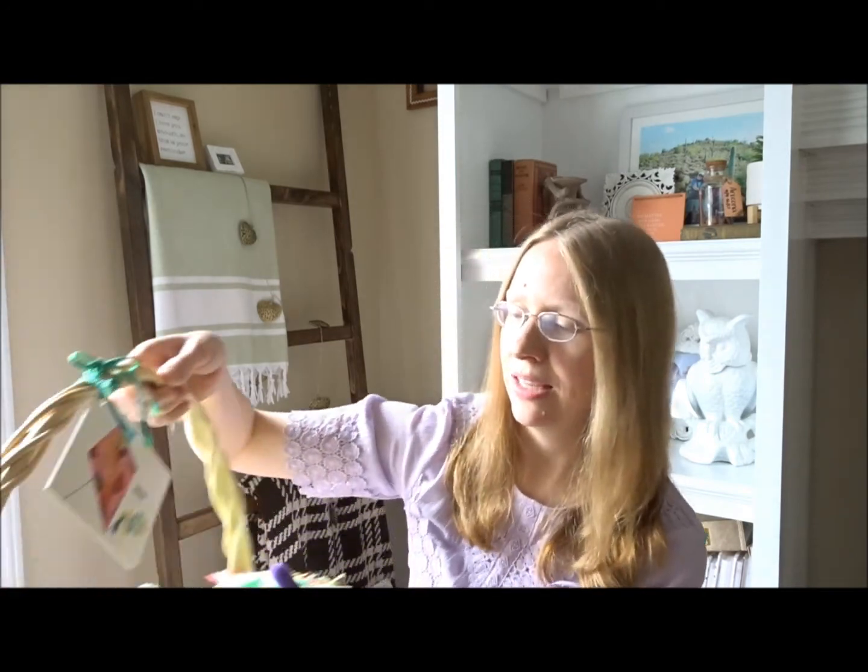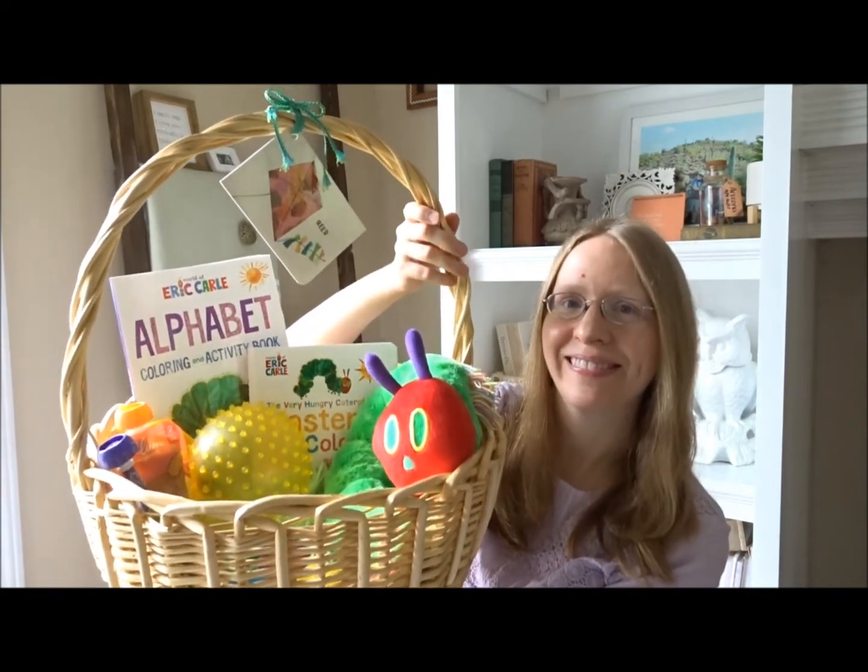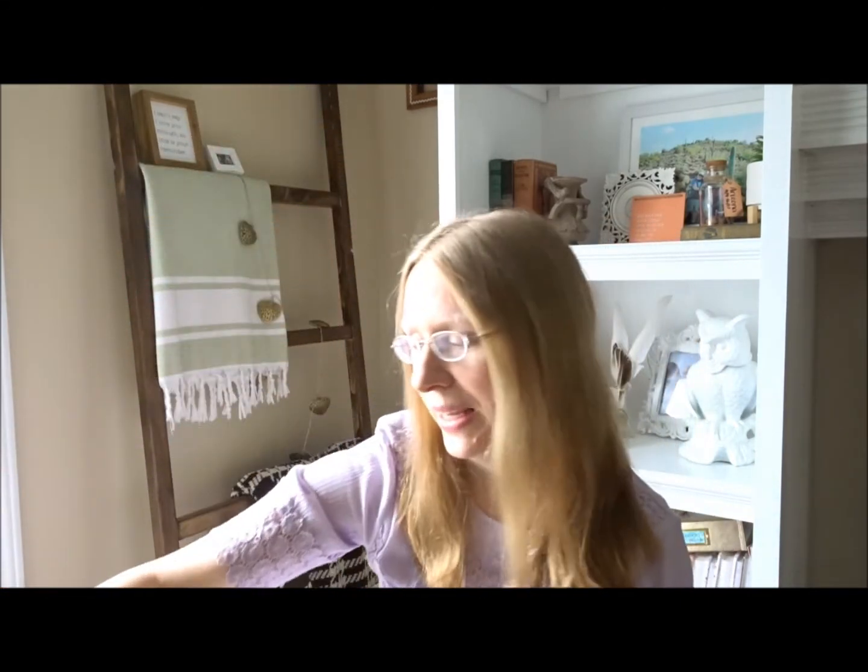I want you to know that you don't have to keep up with the Joneses, break the bank, or buy things that are just going to lie around and collect dust. You don't have to do any of it. You can totally scale back and still have special things for your child and special memories made. I think this basket has turned out so cute and I'm very happy with it — and I think my son will be as well.